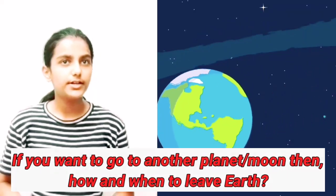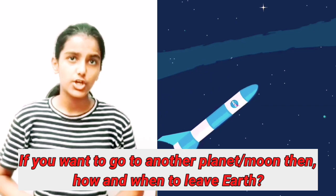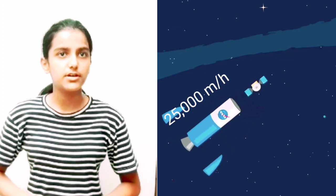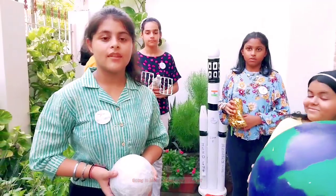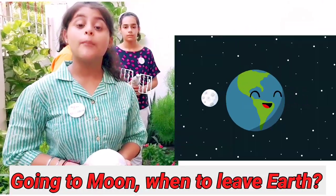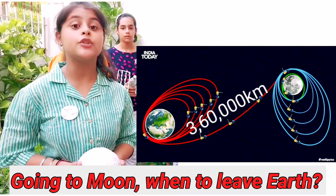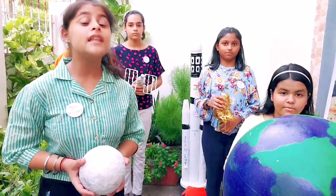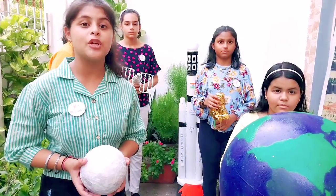If you are trying to get to another planet, you need a fast moving rocket to overcome earth's gravity. To do that, you have to speed up to around 25,000 miles per hour. You also need to figure out the best time to leave the earth to get to that planet or moon. Here we are talking about Chandrayaan, which needs to land on the moon. At perigee — the point at which the moon gets closer to the earth — the distance is approximately 3,60,000 kilometers. This time is best to go to the moon as it requires less propellant and time to get there.